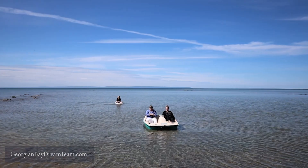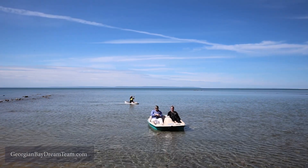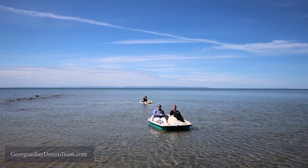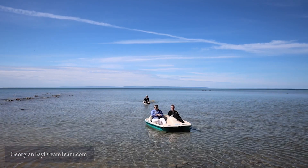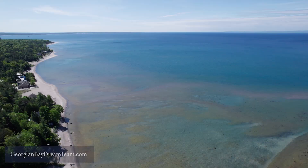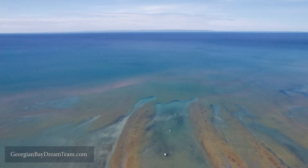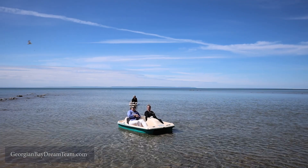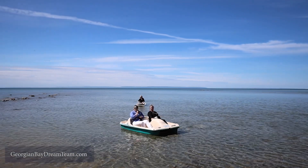Have you ever been to Tiny Township on Georgian Bay? If not, you're in for a treat, and if you have, welcome back. Tiny Township was named after a dog, but the township is not that tiny at all. The crystal clear waters of Georgian Bay, pristine sandy beaches, and vista views of Blue Mountain will leave you speechless.